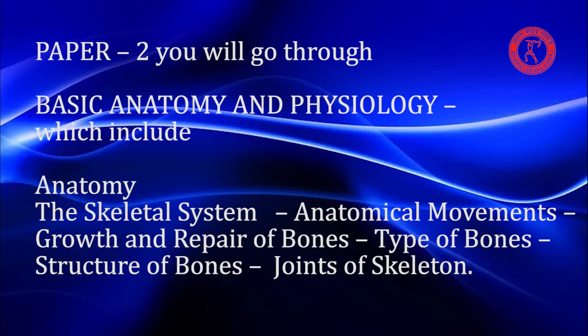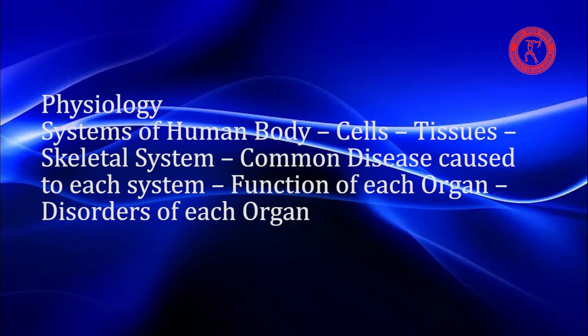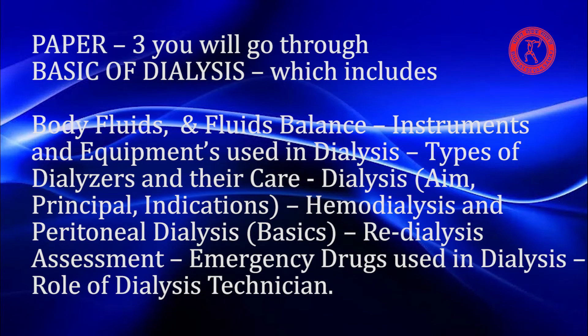Paper 2 covers Basic Anatomy and Physiology, including the skeletal system, anatomical movements, growth and repair of bones, types and structure of bones, joints of skeleton, systems of the human body, cells, tissues, common diseases caused to each system, and functions and disorders of each organ.